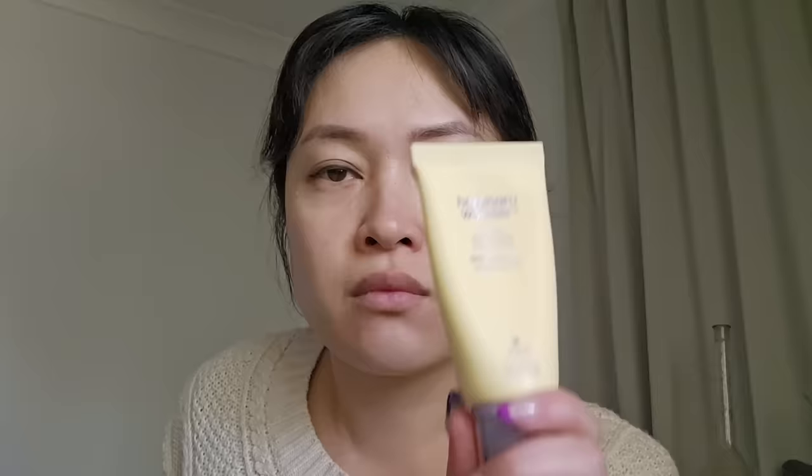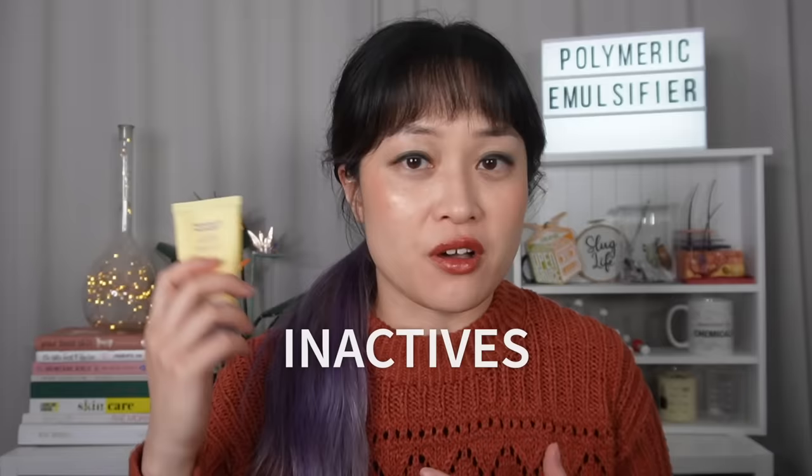This is on the more moisturizing and creamy end of Korean chemical sunscreens, but it's still really lightweight with a cream-gel moisturizer consistency. It applies really smoothly and feels hydrating without being greasy, leaving a slightly tacky moisturized feeling on your skin. I think a lot of people underestimate the importance of inactive ingredients in a product when it comes to the texture and overall experience of a sunscreen.